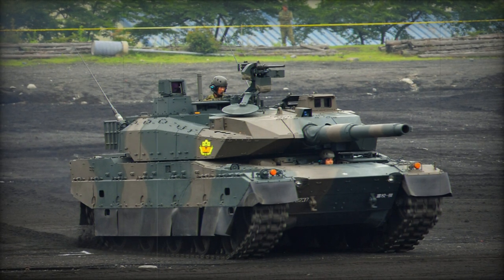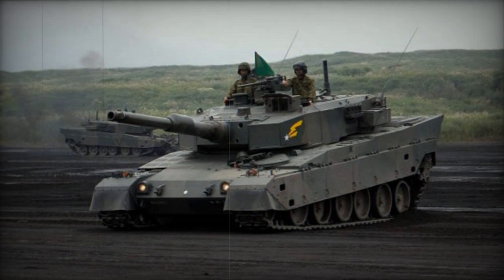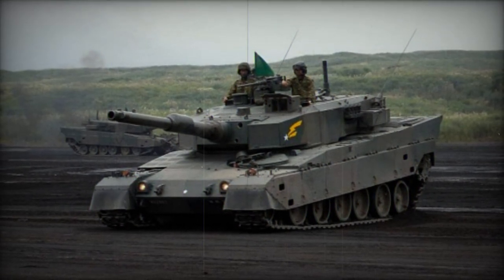Crewed by three individuals — commander, gunner, and driver — the Type 10 features an automatic ammunition loading system, eliminating the need for a dedicated loader.